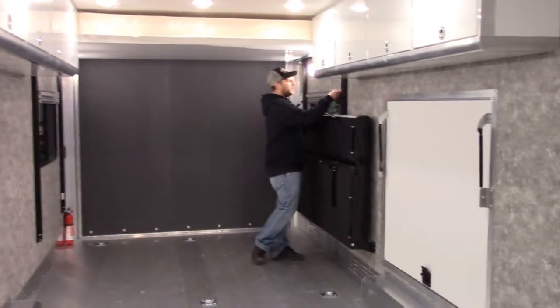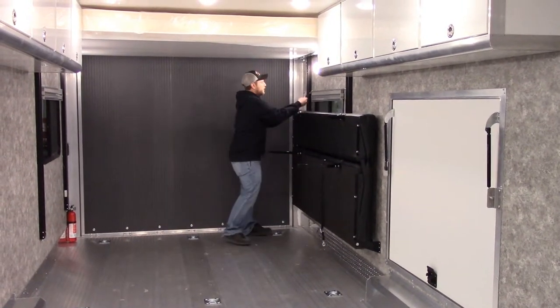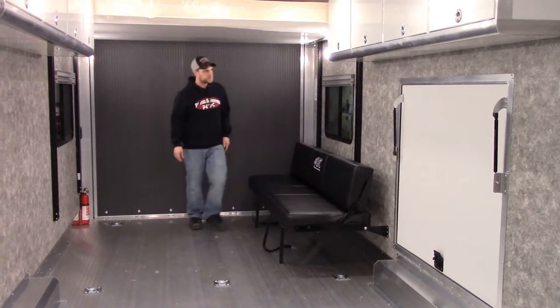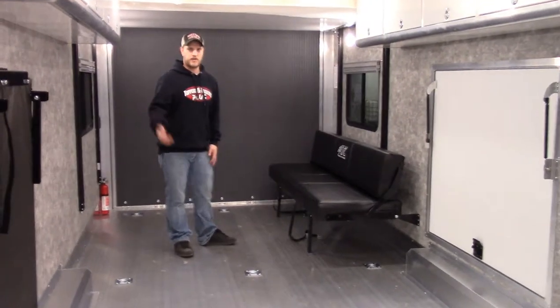This all pops down pretty quick. Pop out your legs, unhook it from the wall, and it flips right up into a couch. So when you're kind of hanging out, you've got the space and everybody can kind of hang around.